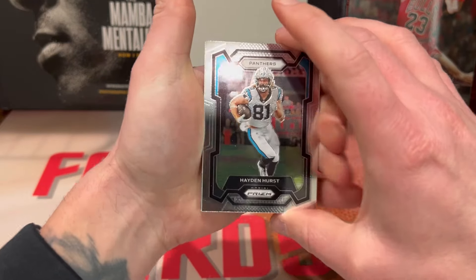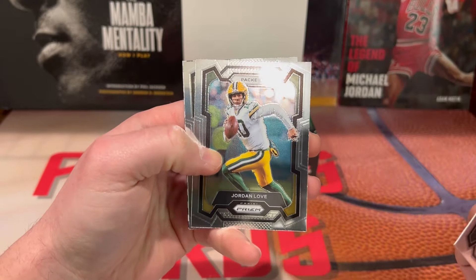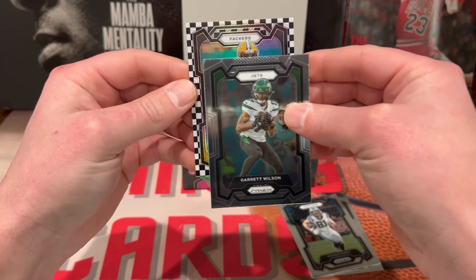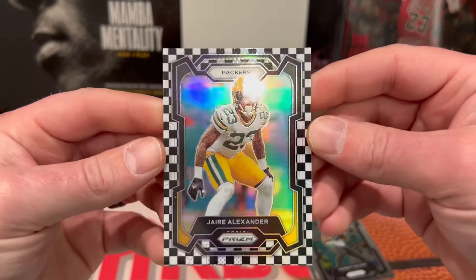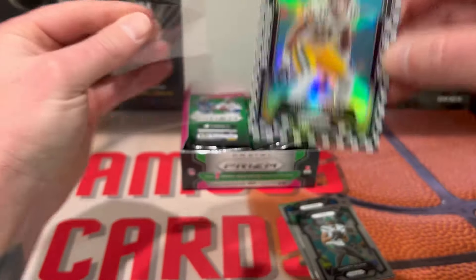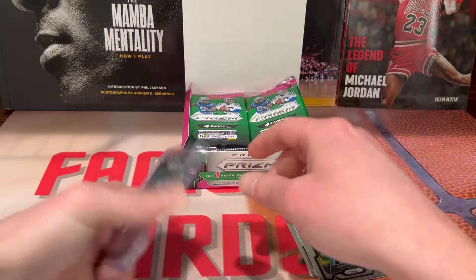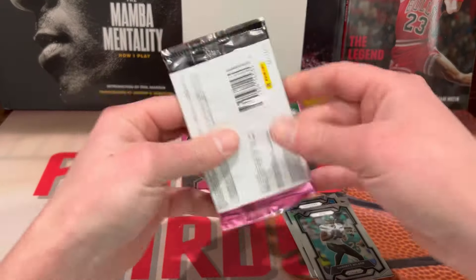All right, first pack — looks like we're starting off with a checkered. We got Hayden Hurst, Jordan Love, Garrett Wilson... and we're starting off with a Packers card. Jaire Alexander on the black and white checkered — so that's our first one. Jordan Love would have been nice. I'll go ahead and top load this.